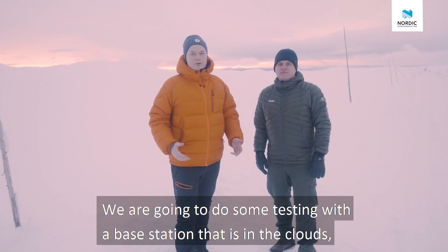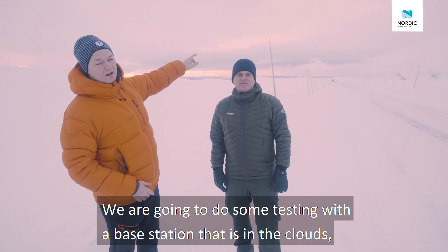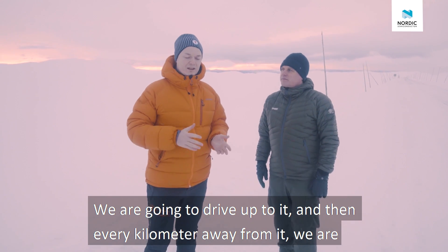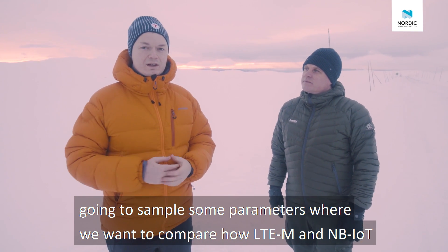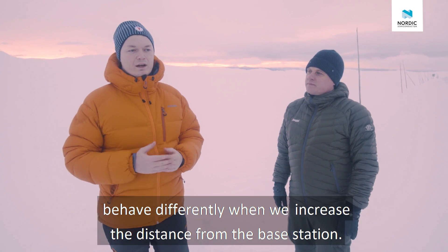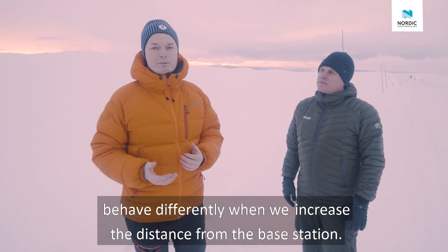We're going to do some testing with the base station that is on the mountain peak over there. We're going to drive up to it, and then every kilometer away from it we're going to sample some parameters to compare how LTE-M and NB-IoT behave differently as we increase the distance from the base station.